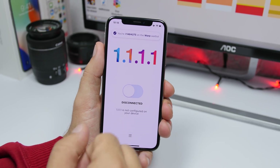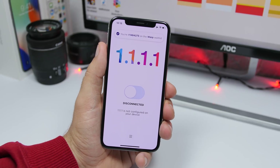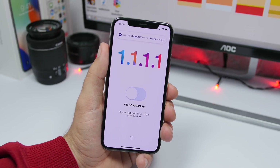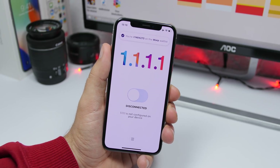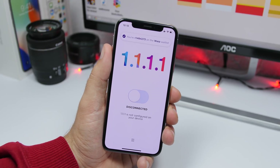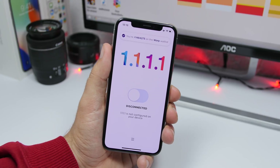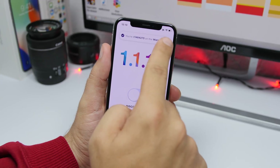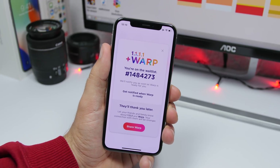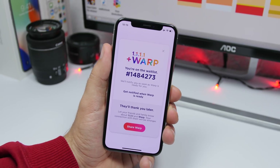This new service is called Rep and it will be launched, but not for everyone at the same time. You will have to enter a waiting list, so that's why I'm doing this video — to let you know to go ahead and enter the waiting list so you get this new service sooner and have an even faster internet connection on your device. As you can see, I have already enrolled this device with the new Rep service — 1.1.1.1 plus Rep — and I'm on the waiting list and will get notified once it's ready.